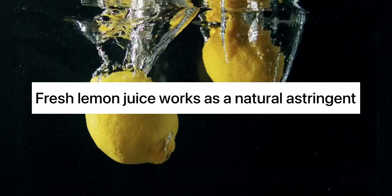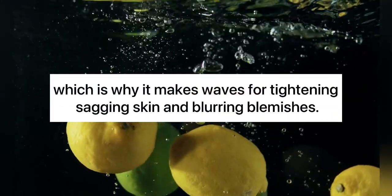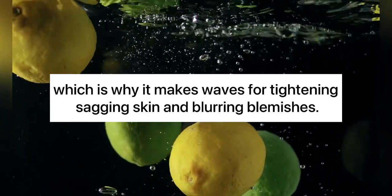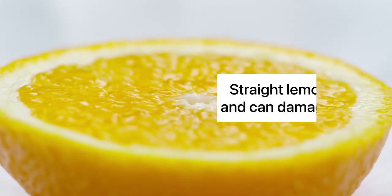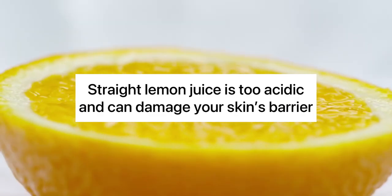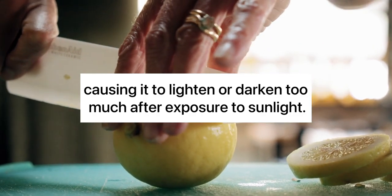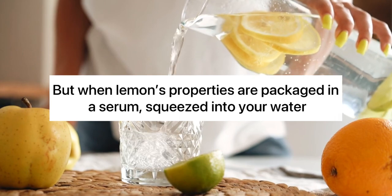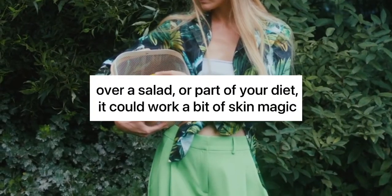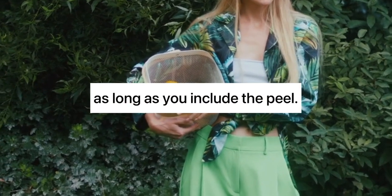3. Lemon. Fresh lemon juice works as a natural astringent, which is why it makes waves for tightening sagging skin and blurring blemishes. However, using it as a topical treatment isn't recommended. Straight lemon juice is too acidic and can damage your skin's barrier, causing it to lighten or darken too much after exposure to sunlight. But when lemon's properties are packaged in a serum, squeezed into your water, over a salad, or part of your diet, it could work a bit of skin magic — as long as you include the peel.